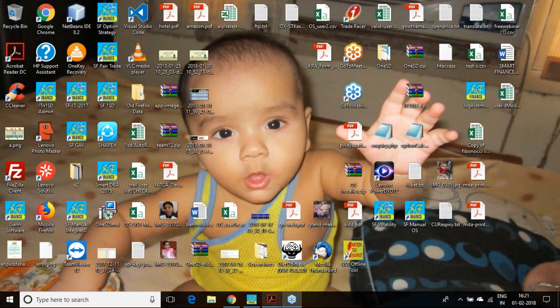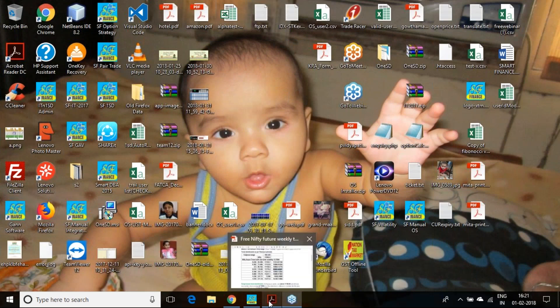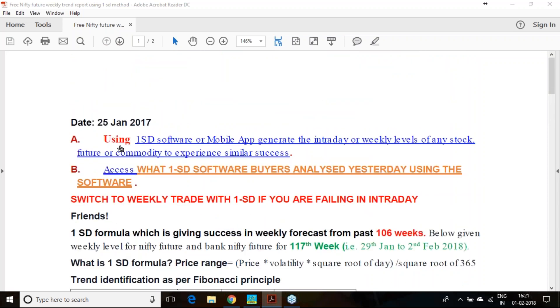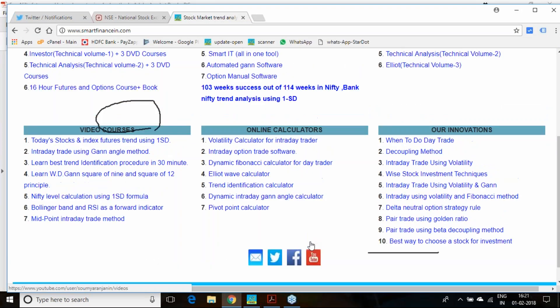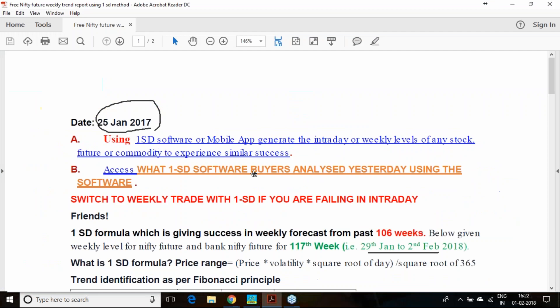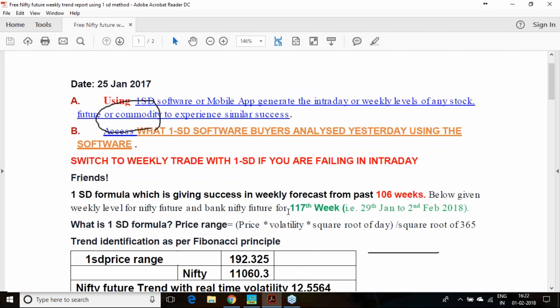Good evening. In this presentation I am going to validate the levels we calculated for Nifty and Bank Nifty on 25th January. It was given to you on 25th January and was valid from 29th January to 2nd February. The same report has been published on our website, Twitter, and Facebook. This is the 117th week of this particular report.